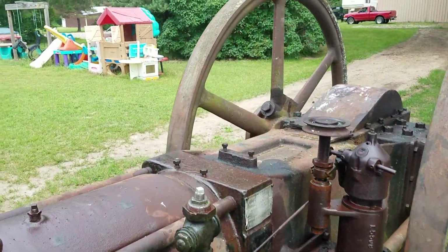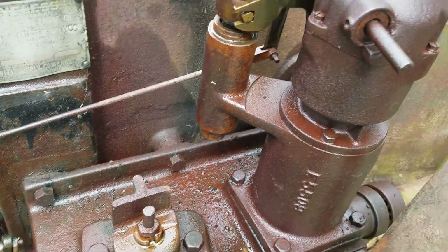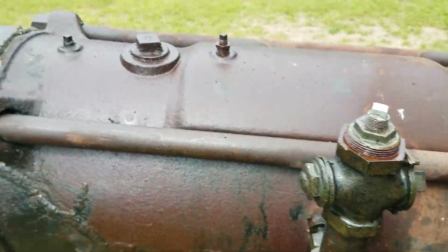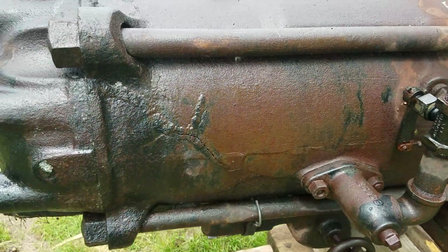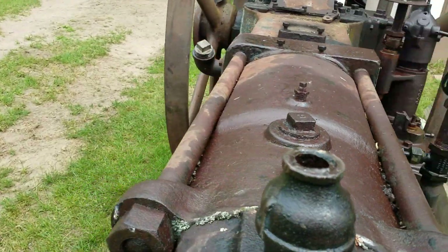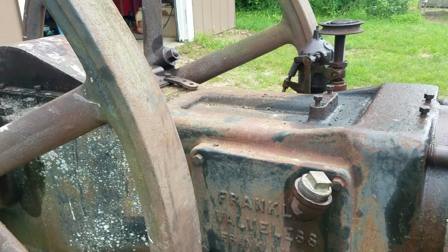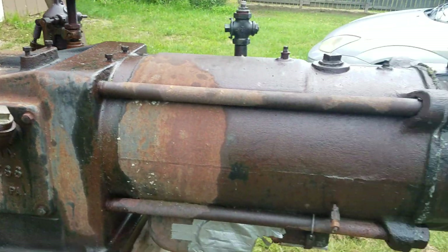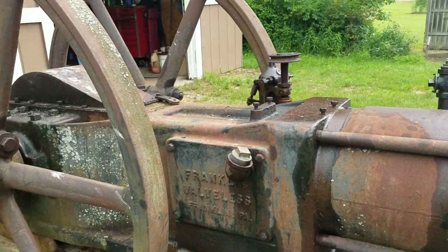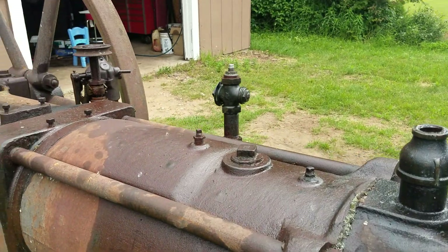Missing a few parts. The lubricator goes here, the magneto goes there. It's got a crack in the side of the cylinder I gotta fix. Other than that though, it's pretty nice. It's loose, it does spin. It'll be a nice little year or two long project to get her back running, I think.